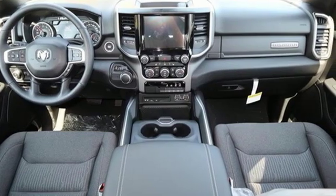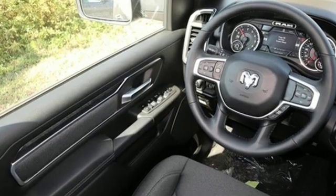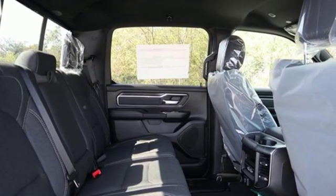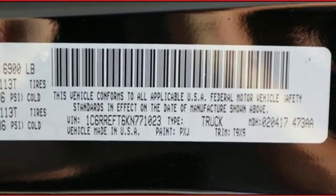V6 engine, heavy-duty shocks, automatic transmission, active grille shutters, Bluetooth wireless audio streaming, keyless go, leather steering wheel, aluminum wheels, rear wheel drive, and power heated mirrors.